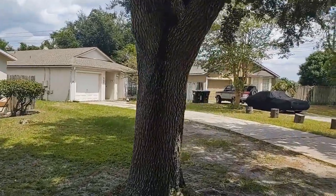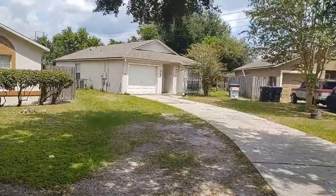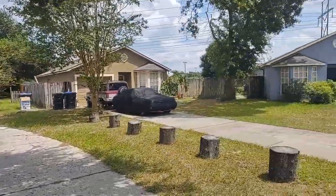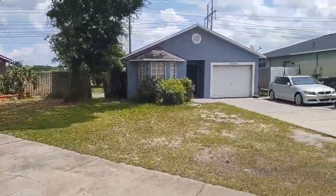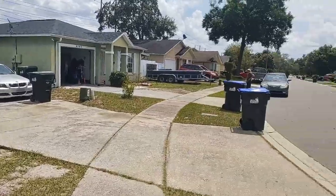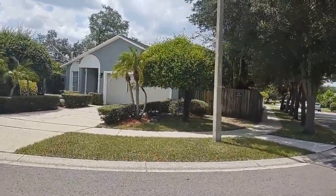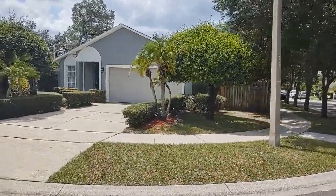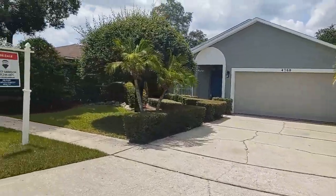People call me and say, what's the neighborhood really like? This is a great neighborhood here in West Orlando. The HOA is only $53 a quarter — that's a perfect amount, just high enough where you have an HOA to protect your property value for a long time, and it only adds a couple of dollars a month.